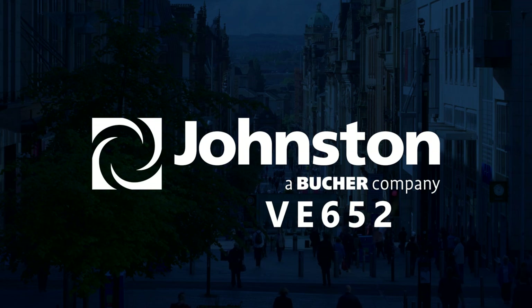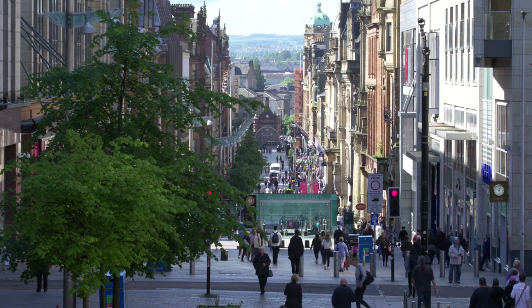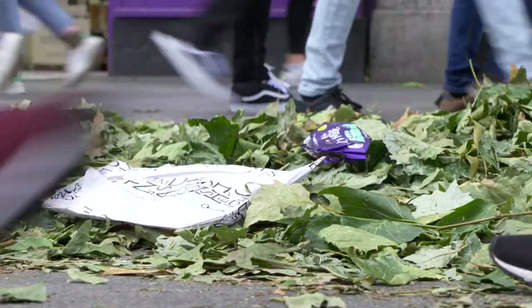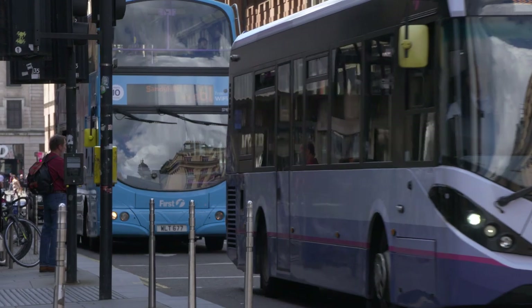All over the world, more and more people are choosing to live in larger cities. The increase in population generates more waste, more litter, more traffic and more pollution.